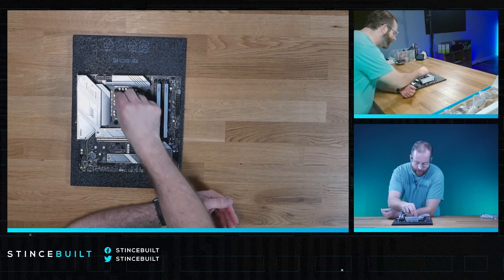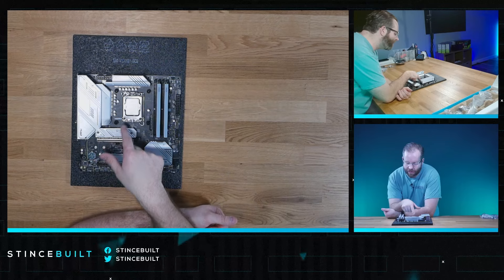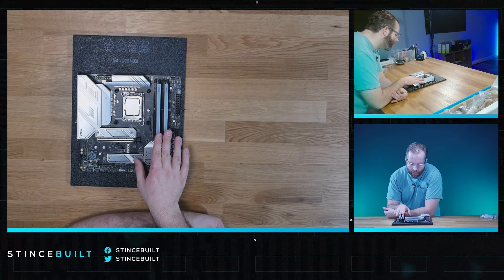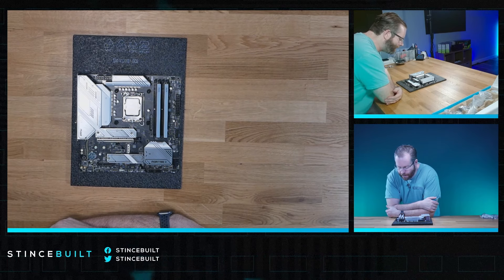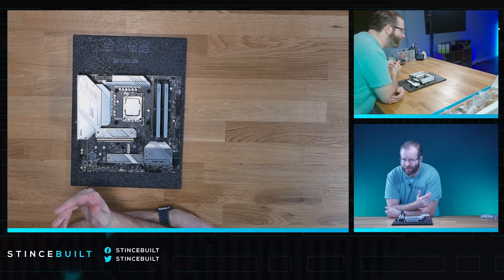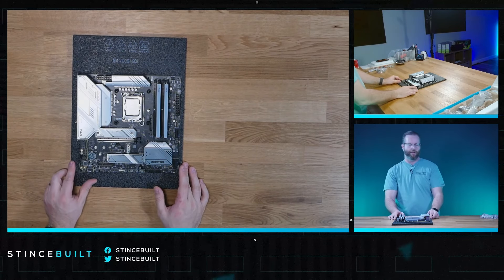We are all done with the motherboard, getting it ready to go into the case. We have the 14600K down on the B760 Mortar Wi-Fi 2, with XPG 6400MHz DDR5, 32GB CL32 latency. Down in the NVMe slot we have a 2TB Kingston NV2, which is fantastic — a little drive that kind of competes with the SN580. Fantastic little drive from Kingston.